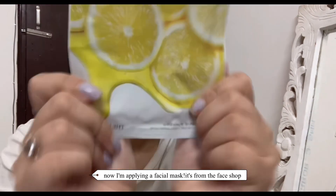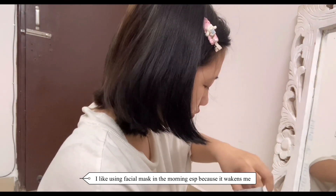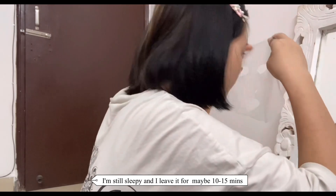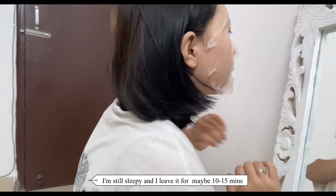Now I'm applying a facial mask. It's from The Face Shop. I like using facial masks in the morning, especially because it relaxes me. I'm still sleepy and I leave it for maybe 10 to 15 minutes.